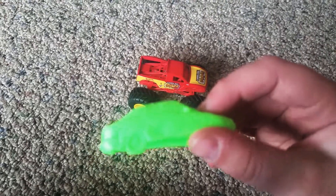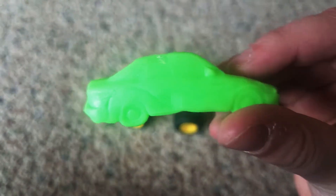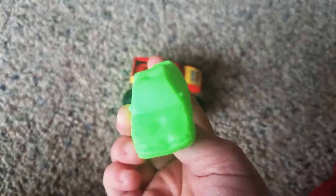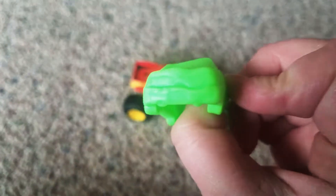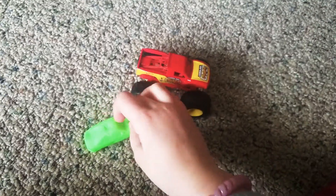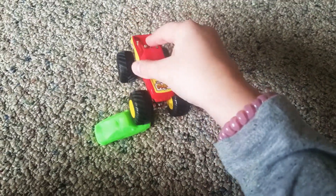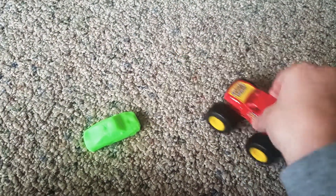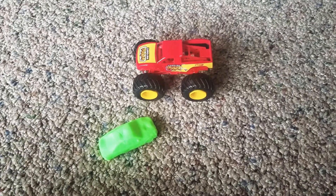And here's the car. That's it for this video — bye guys!